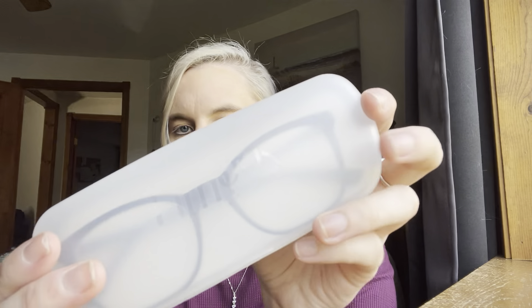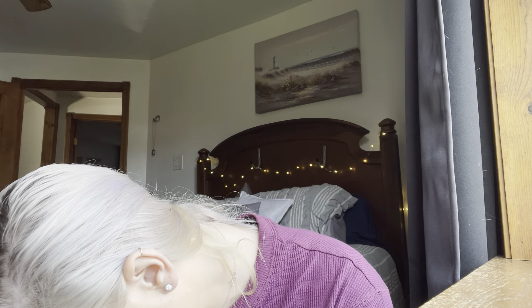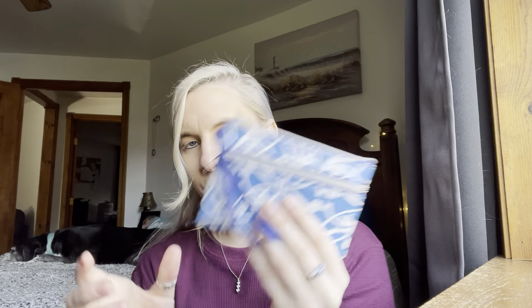I got my glasses from Firmoo — not sponsored. Another thing I have is just a notebook, because you've gotta write stuff down. And then I have a package of wipes, which come in very handy whether you have a kid or not — grown-ups make messes too.